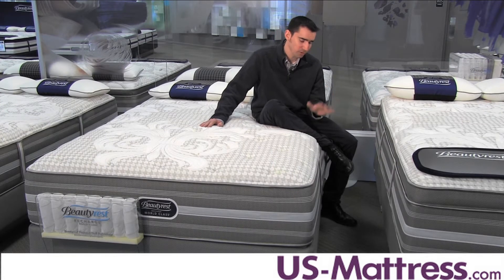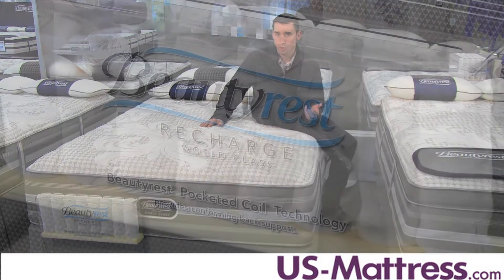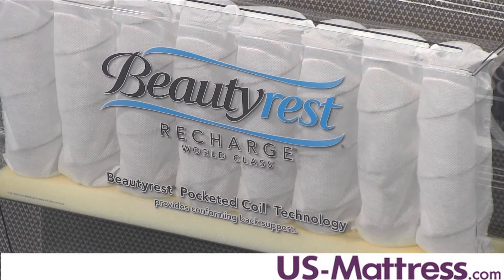In addition to the comfort padding layers in the mattress, you've got the back support system, which is really the meat and potatoes of the mattress. This is the Beautyrest Pocketed Coil system, which is the tried and true system that Simmons has been using for quite some time.